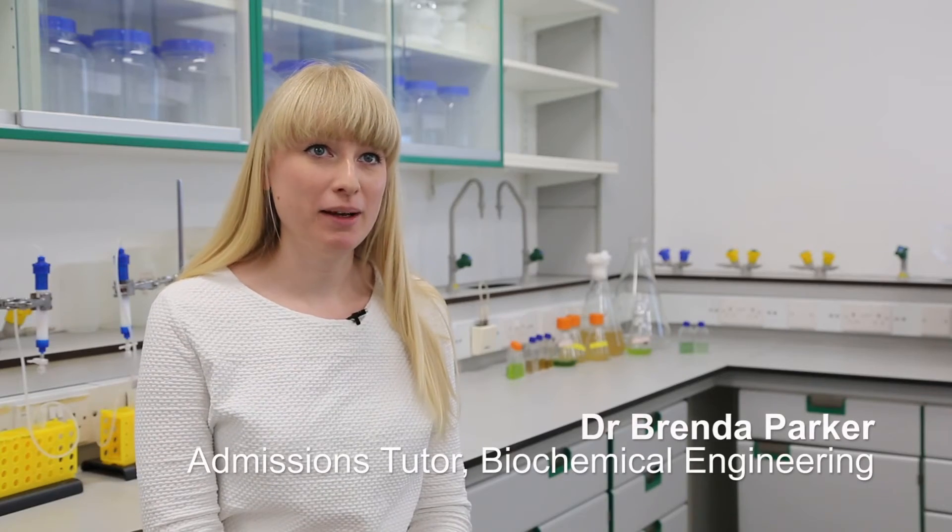I'm Dr. Brenda Parker and I'm the admissions tutor for the Department of Biochemical Engineering. Biochemical engineering is a degree that enables you to undertake an interdisciplinary training, gaining knowledge not only in the fundamentals of engineering science but also biochemistry and molecular biology.